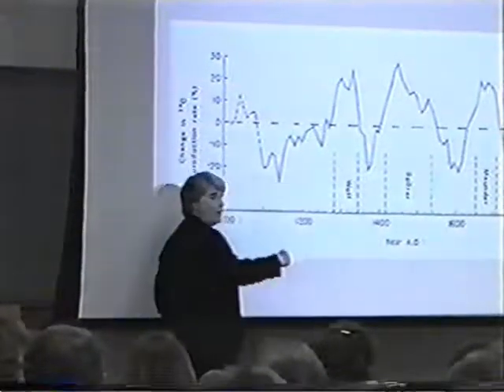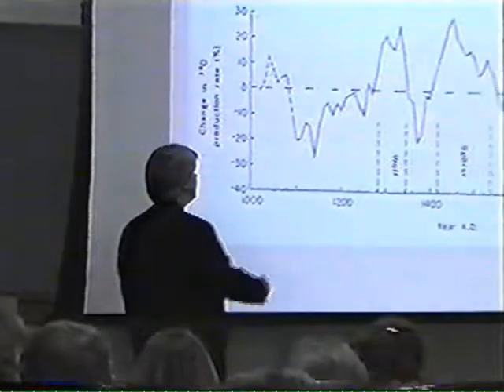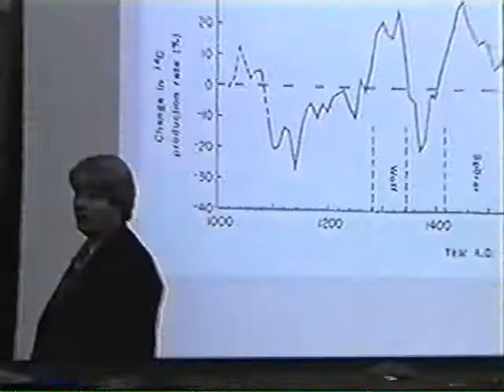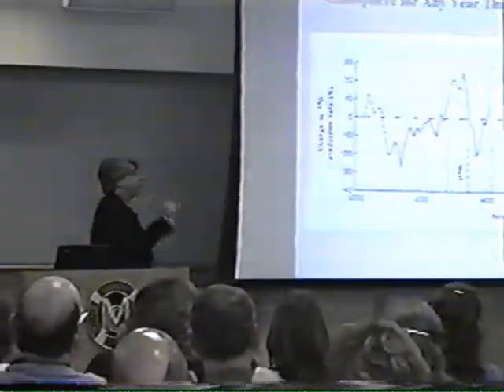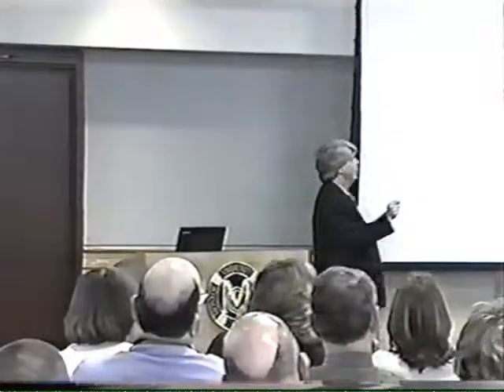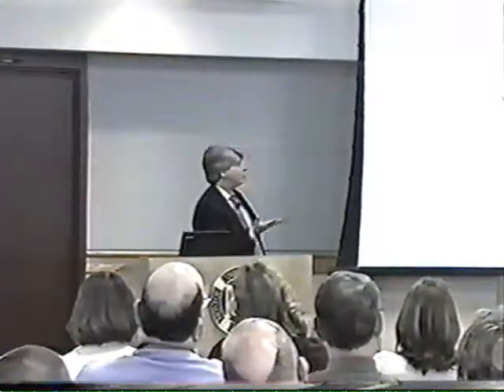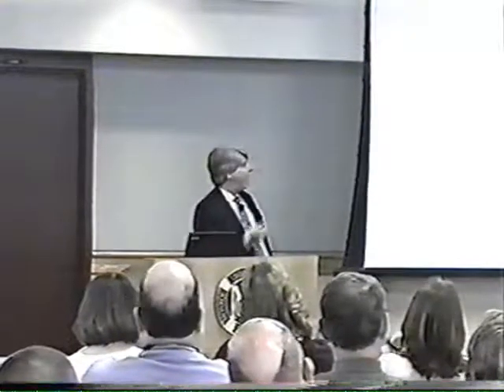Once we lose this calibration — once we go past 3,000 years ago — we have to assume a flat line, which we absolutely know is not correct. So carbon-14 dating is a very good tool for archaeology, assuming the decay rates have been constant for the last few thousand years. But for long-term discussions, it doesn't work because we lose our calibration, and our calibration tells us the initial assumption is wrong.